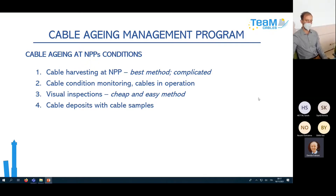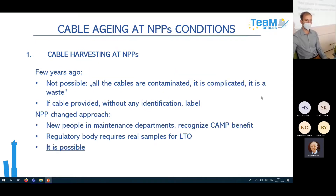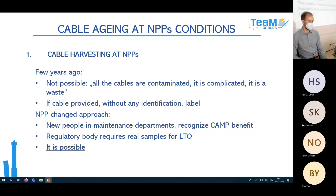Regarding cable harvesting at NPPs: at first it was not possible. We were told all cables were contaminated and complicated, and if we were lucky enough to get a cable, it was usually without any identification or label. But after discussions, NPPs changed — new people came to maintenance departments who recognized the benefit. The regulatory body also required real samples for Long Term Operation qualification, which made it possible.